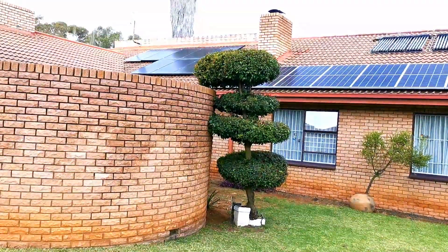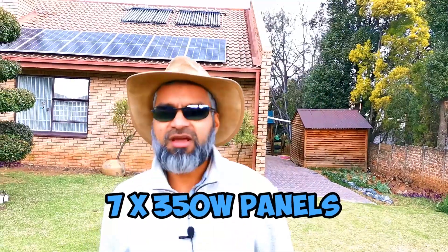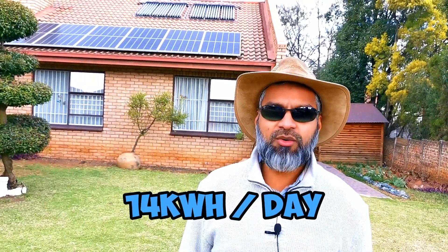I started off with one string of panels — those full black panels, monocrystallines, at the back. I started off with seven, yes seven, 350 watt panels at the time. Those seven panels were producing up to 14 kilowatt hours per day.